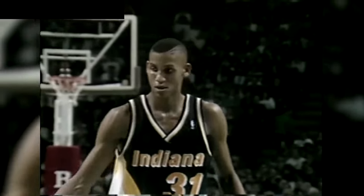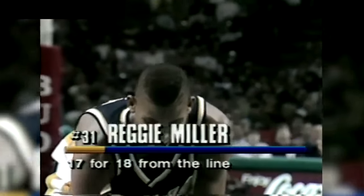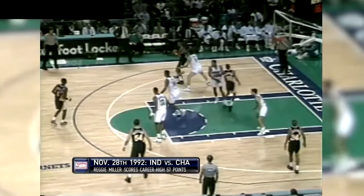Reggie inside, takes the shot, missed the shot, drew the foul. They're really isolating Reggie, and for good reason. Reggie has made 15 free throws by himself, and the Hornets have made 13 as a ball club. 43 points now for Reggie Miller.